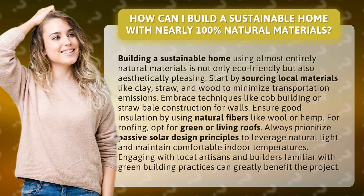Start by sourcing local materials like clay, straw, and wood to minimize transportation emissions. Embrace techniques like cob building or straw bale construction for walls. Ensure good insulation by using natural fibers like wool or hemp.